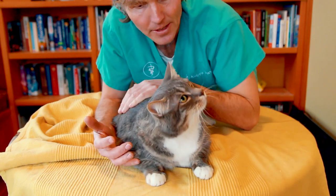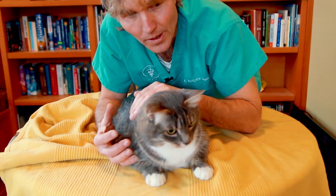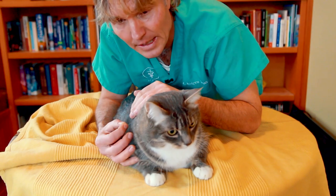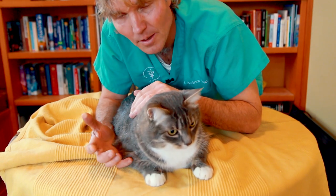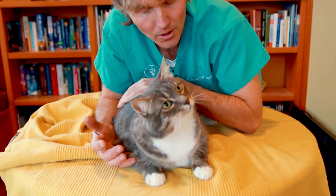Third, lift up their tail and have a good look at the anus — is there dried stool there? Or is there a bit of dried blood mixed with urine, a bit of urine leaking out? That helps distinguish between a cat that's constipated versus a cat that's got a urinary obstruction.